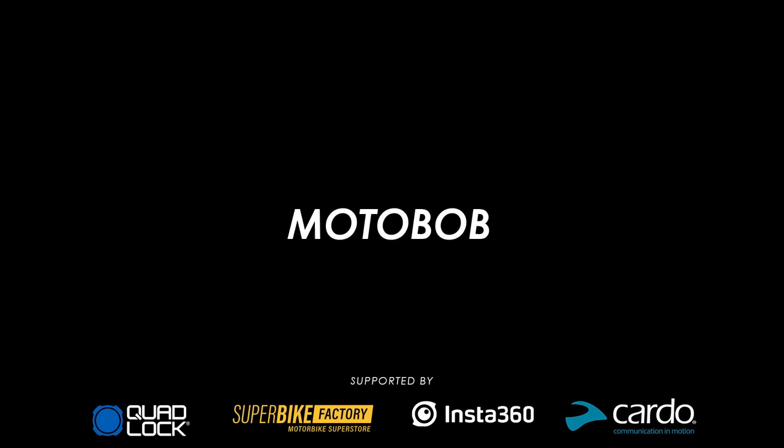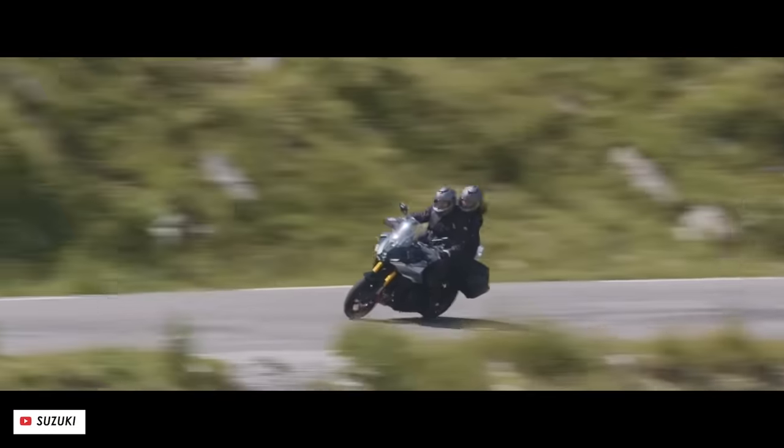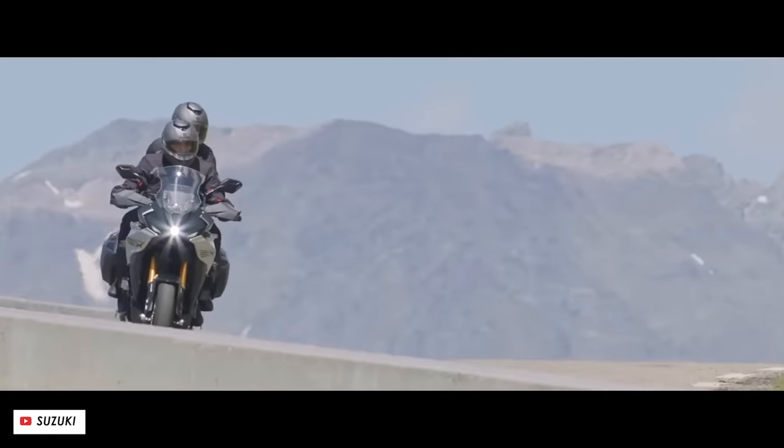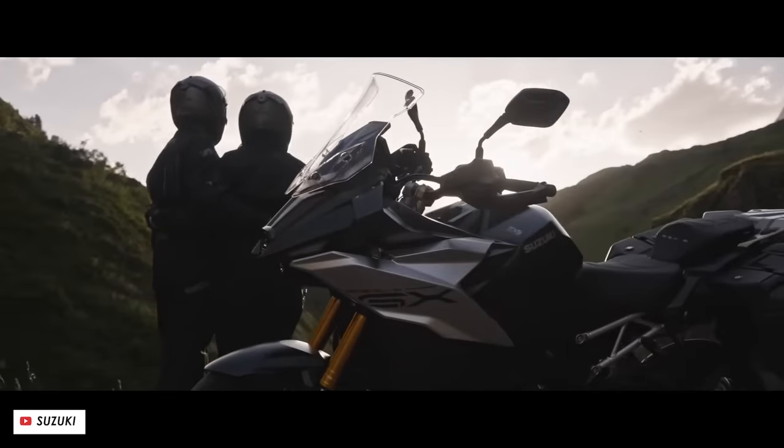Welcome back everybody to another Motobob video. All the new bikes for 2024 have been announced off the back of the major motorcycle shows, so it's time to round up the best of the best. In this video we're talking touring bikes — and as usual we're going price order ascending.